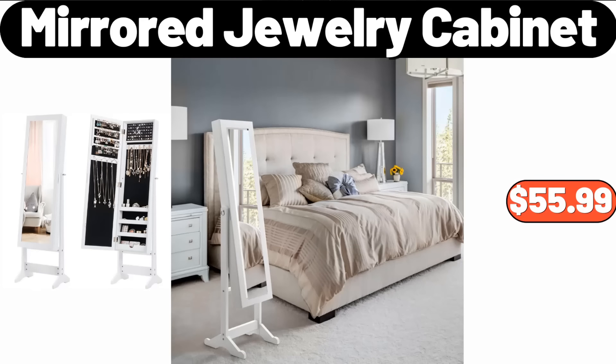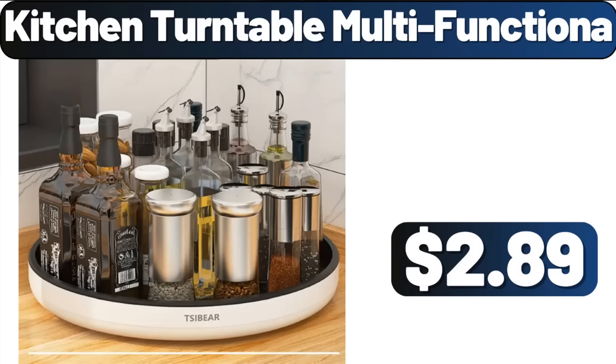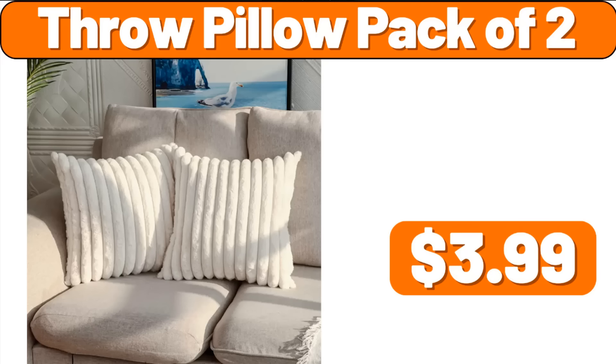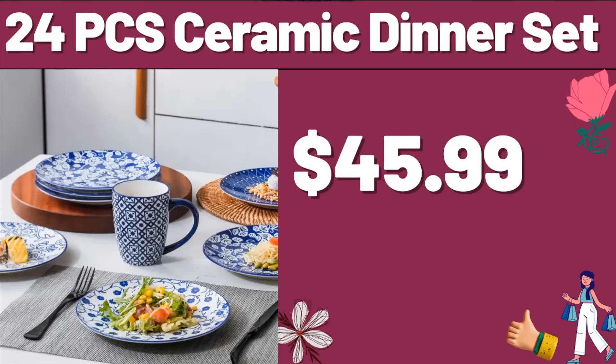Mirror Jewelry Cabinet, $55.99. 2-Tier Vegetable Storage Basket, $8.99. Kitchen Turntable Multi-Functional, $2.89. Throw Pillow Pack of 2, $3.99. Seasons Choice Steamable Brussels Sprouts, $1.39. 24-PCS Ceramic Dinner Set, $45.99.